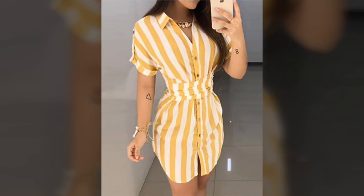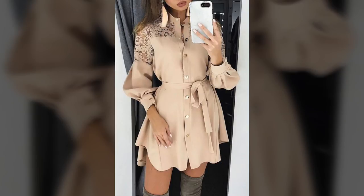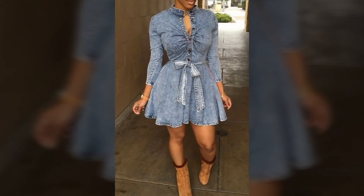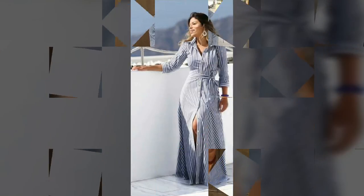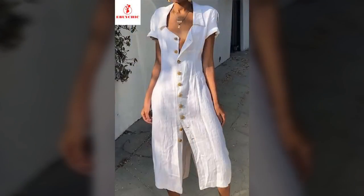We are showing you the variety of styles and updated fashion. We hope you admire our work and kindly tell us your opinion in the comments.